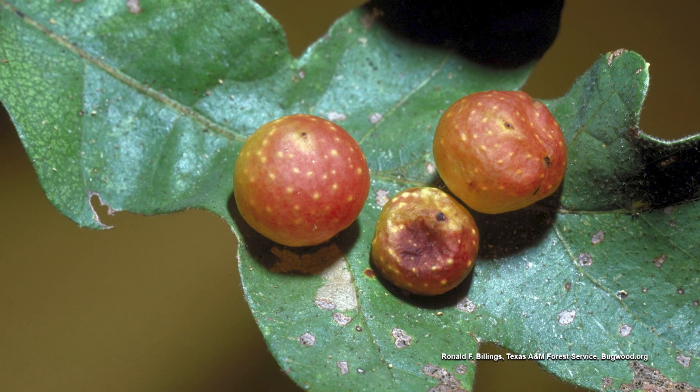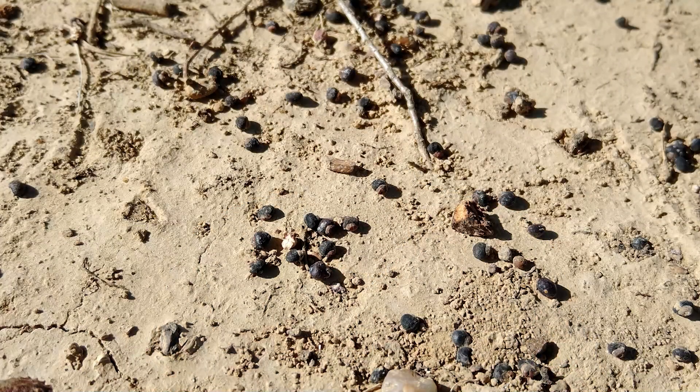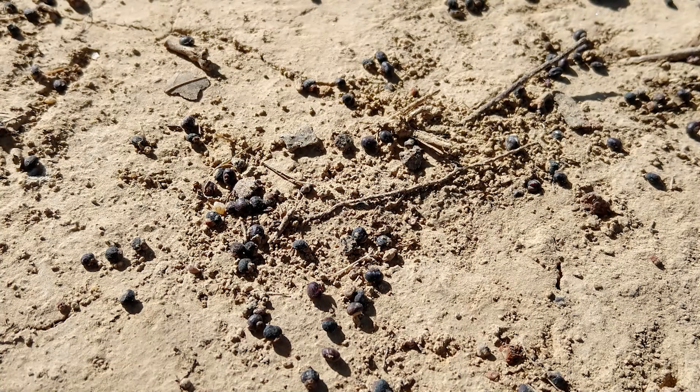I've never seen as many as I've seen this year — I've lived in my house for nine years. Is it just on the oaks? It's primarily the red oak that I see them on, and I have several of those red oaks in my yard. It completely covers the driveway and the soil and the bare ground under the oak trees.